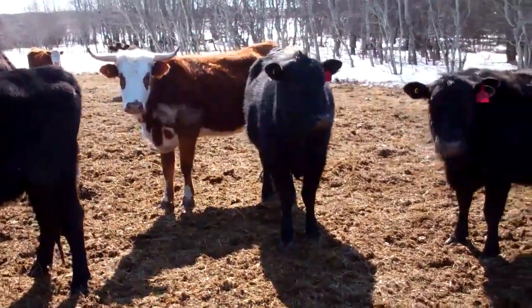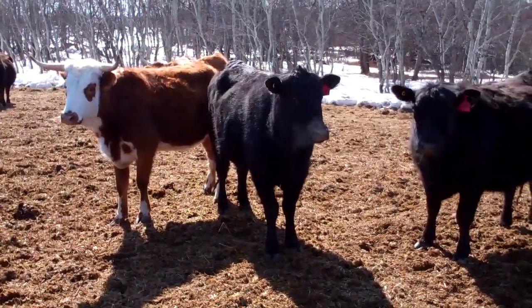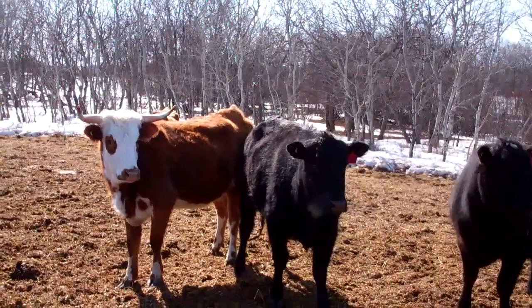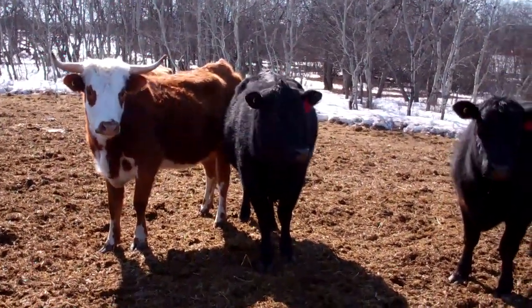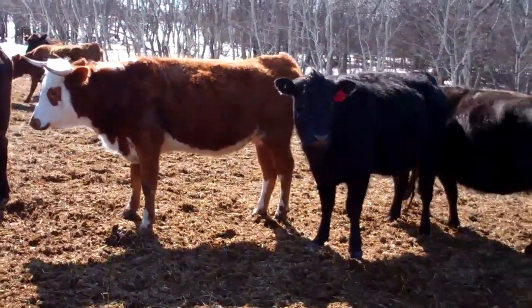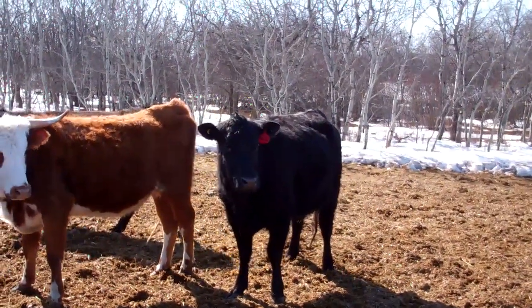Here we have our longhorn. And you can see her ribs. You can start to see her backbone. You can see her tail head is pronounced — that kind of goes with the breed. If this other cow will back up, we can see her hind limbs and her muscles on her hind legs. You can make those out quite easily. That's another sign.